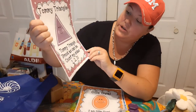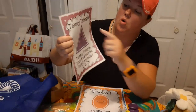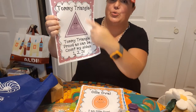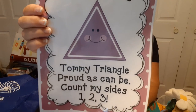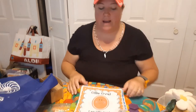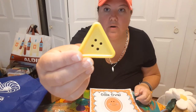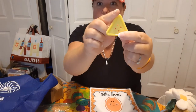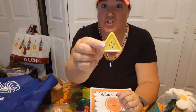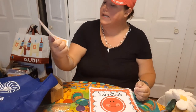Next we have Tommy Triangle: 'Tommy Triangle, proud as can be, count my sides — one, two, three.' Tommy Triangle has three sides. See if we can find a triangle in our group. Did you find one? Here's our triangle — it has one, two, three sides. Count the sides on your triangle and make sure you grab the right one.